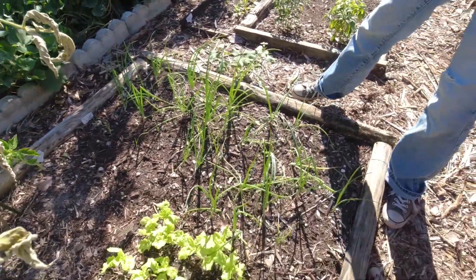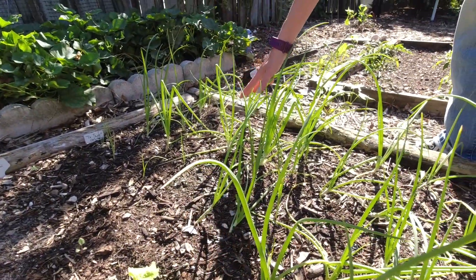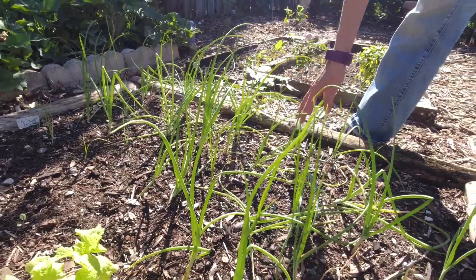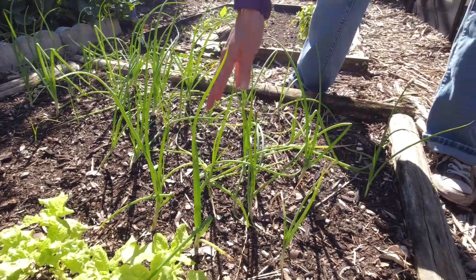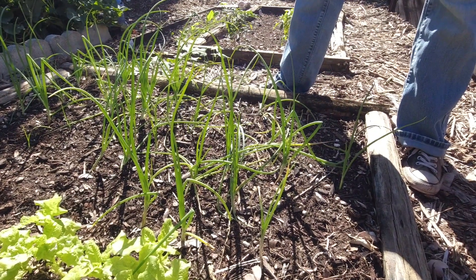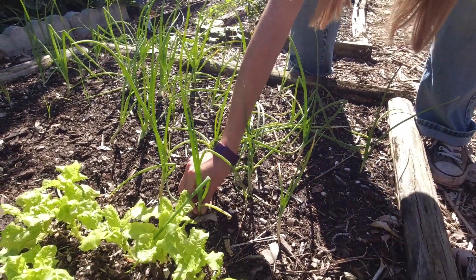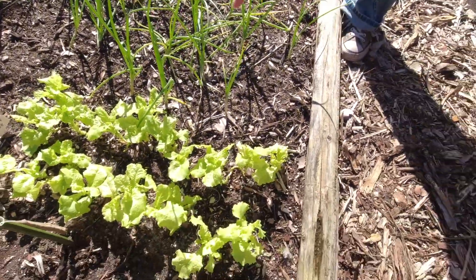We're trying a few different kinds of onions this year. We've got the Violet de Galmi onion — that's a red onion. And then here I've got the Texas Sweet Early Grano, kind of like your Vidalia — your typical yellow sweet onion. They're starting to thicken up a bit and looking pretty happy. A little bit of lettuce just to supplement what's in the Green Stalk.